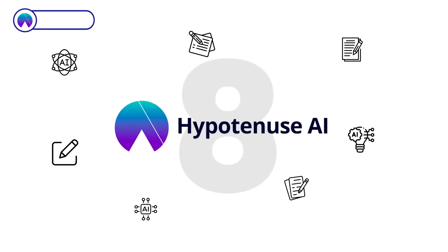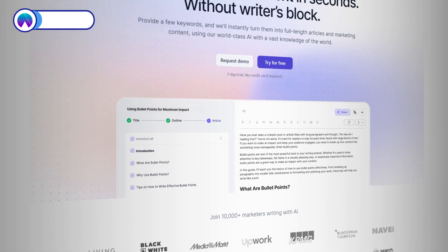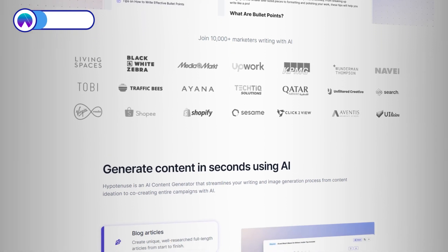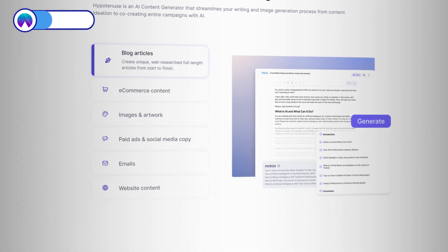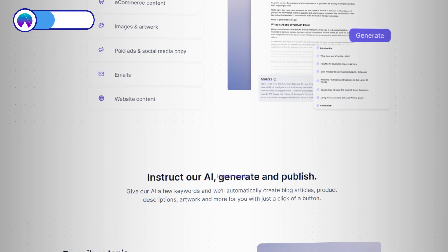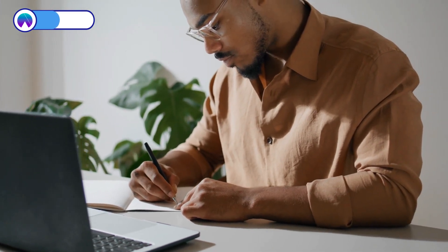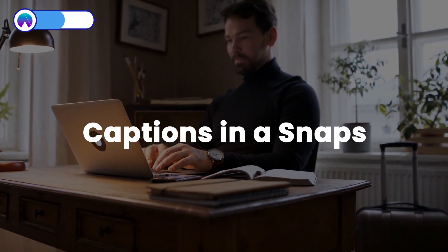Now let's dive into our first gem, Hypotenuse.ai. This AI tool is a wizard when it comes to whipping up summaries in over 30 languages, all from a simple keyword or URL. And if you need to condense a ton of info or pinpoint key takeaways, Hypotenuse has your back. It's not just about summaries — Hypotenuse can whip up catchy titles, headlines, and captions in a snap.